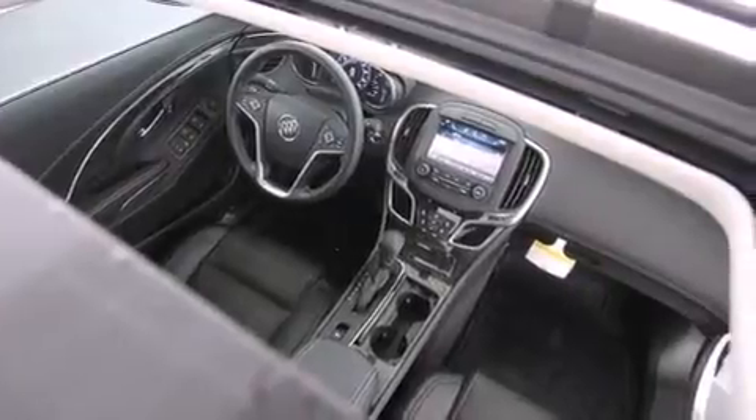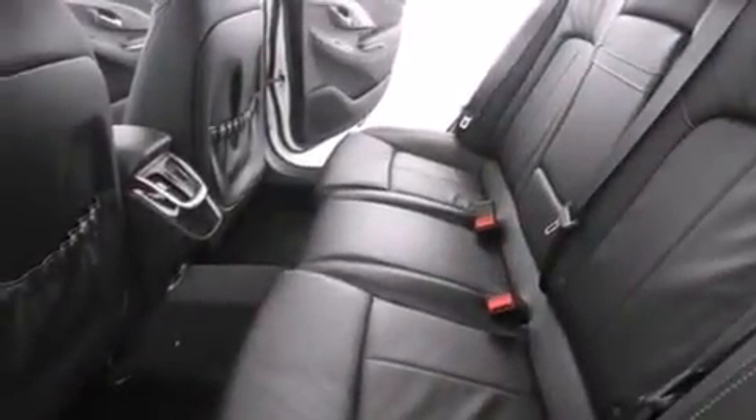The following features are also included: air conditioning with automatic climate control, cruise control, steering wheel mounted controls, a passenger side airbag, and latch-ready child seat anchors.